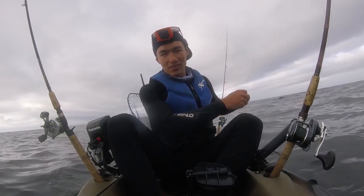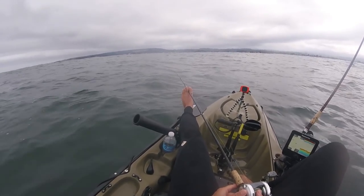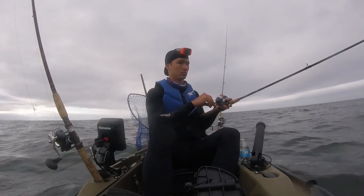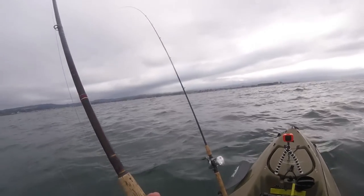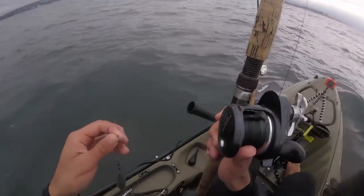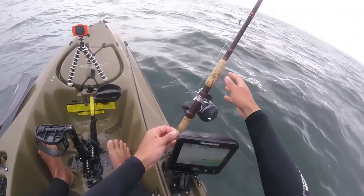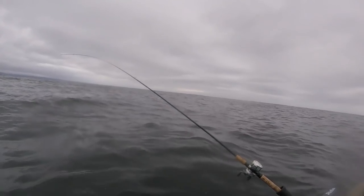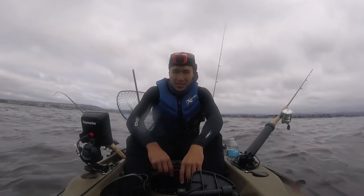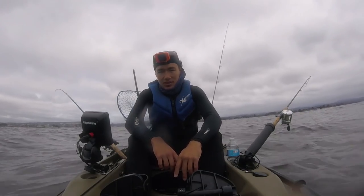I'm probably going to get some heat in the comments for letting that one go. Alright guys, I think that's going to wrap it up for us today — we did catch a few nice rockfish, and that one vermilion which is pretty nice.